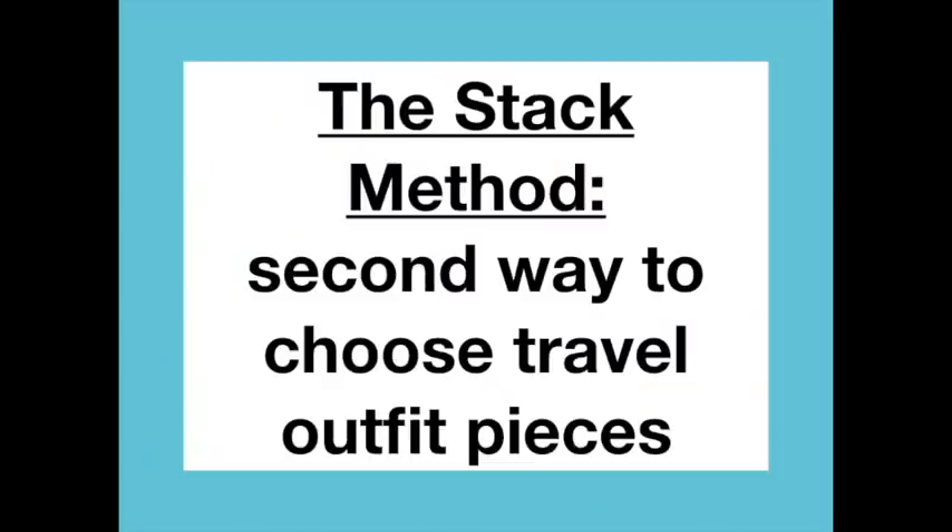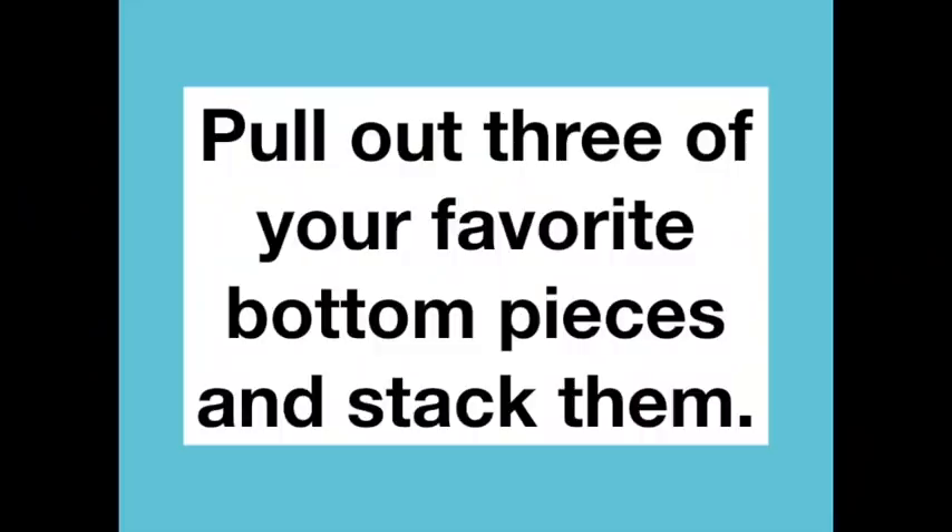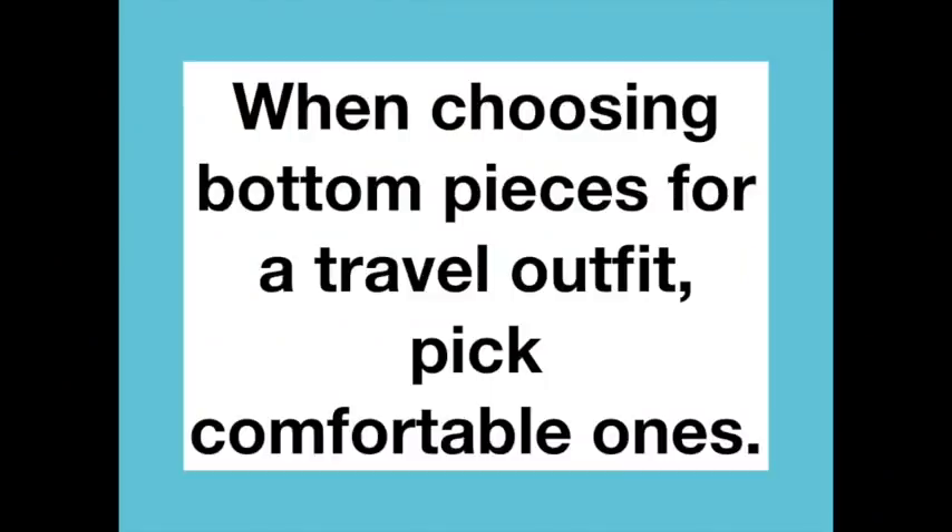Another method for choosing travel clothes is the stack method. Go to your bottoms and pull out three of your favorites and stack them on your bed — but remember, they must work with the shoes required for your activities and weather. For the bottom pieces, pack items you are comfortable in. You don't want to eat a lot on vacation and be uncomfortable in your shorts, so bring stretchy options. We're all insecure about certain body parts, so don't worry about that on vacation.